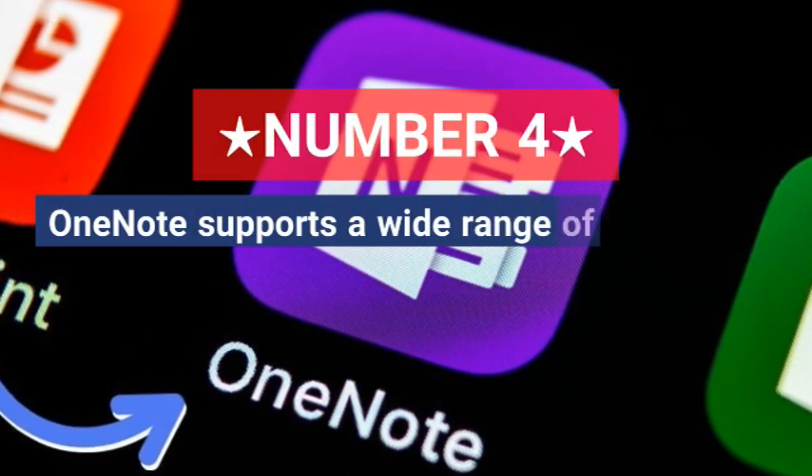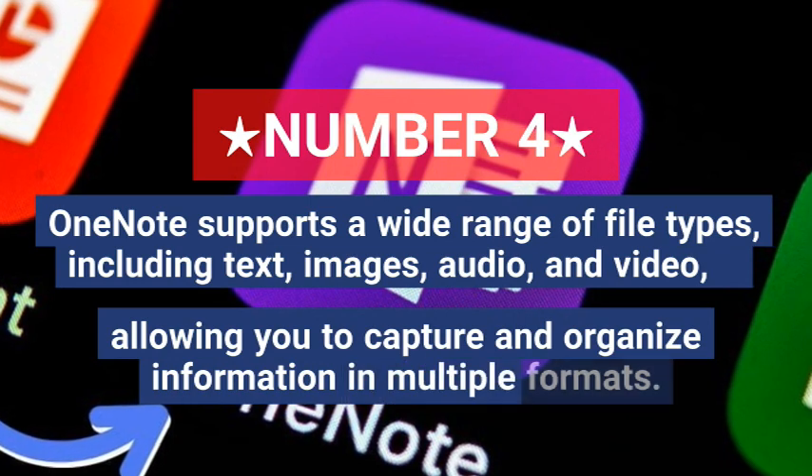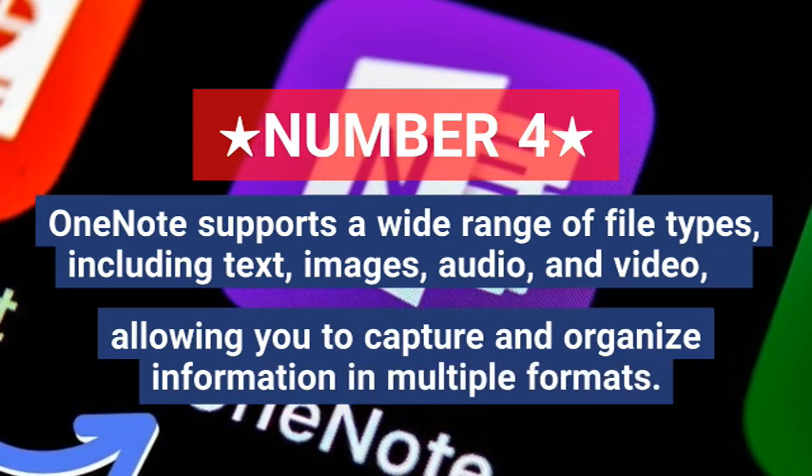Four, OneNote supports a wide range of file types including text, images, audio and video, allowing you to capture and organize information in multiple formats.